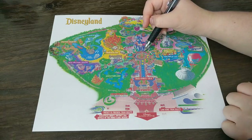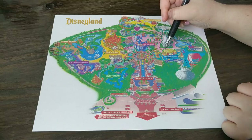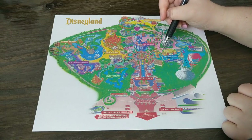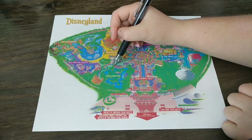Then you're going to head over to Matterhorn. The line usually starts over here. Get on Matterhorn, and after that, head back to Adventureland to use your Fast Pass for Indiana Jones.